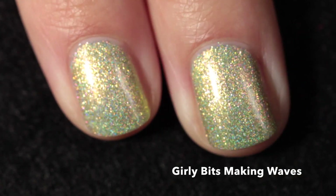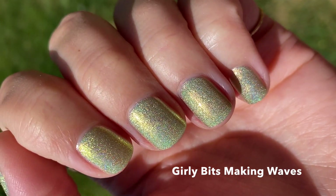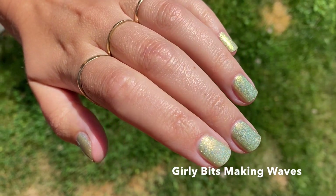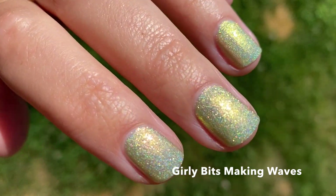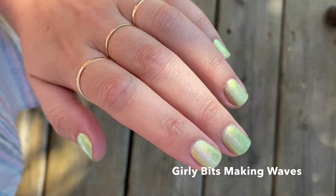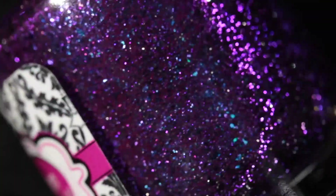Here it is in three coats — the holographic flakes combined with the shimmer is just absolutely beautiful. It looks so good out in the sun and I love how it looks in the shade too. It's just a really luminous polish.